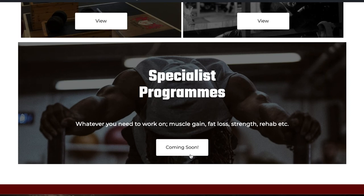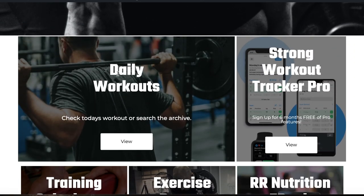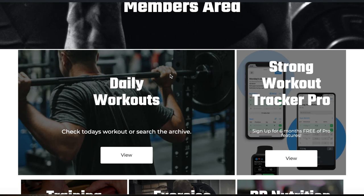Lastly, we've got specialist programs — coming soon. Based on feedback from you guys, we're going to be adding add-on programs to go alongside the main workout of the day, whether that's extra hypertrophy workouts or extra conditioning. Our ebook range will also be available in a more interactive format so you get better adherence to the program and better results.